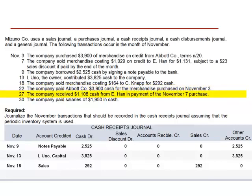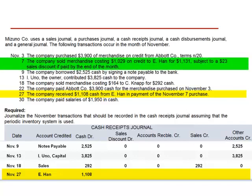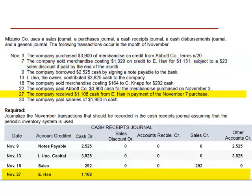November 27th, the company received $1,108 in cash from Ehan in payment of the November 7th purchase. This does result in a cash receipt. The account credited is the customer's accounts receivable — Ehan. The debit to cash is $1,108. The November 7th transaction was a $1,131 receivable subject to a $23 sales discount. The $1,131 minus the $23 sales discount resulted in the cash receipt of $1,108. Sales discounts is debited for $23, and the credit to accounts receivable is the amount originally invoiced, $1,131.